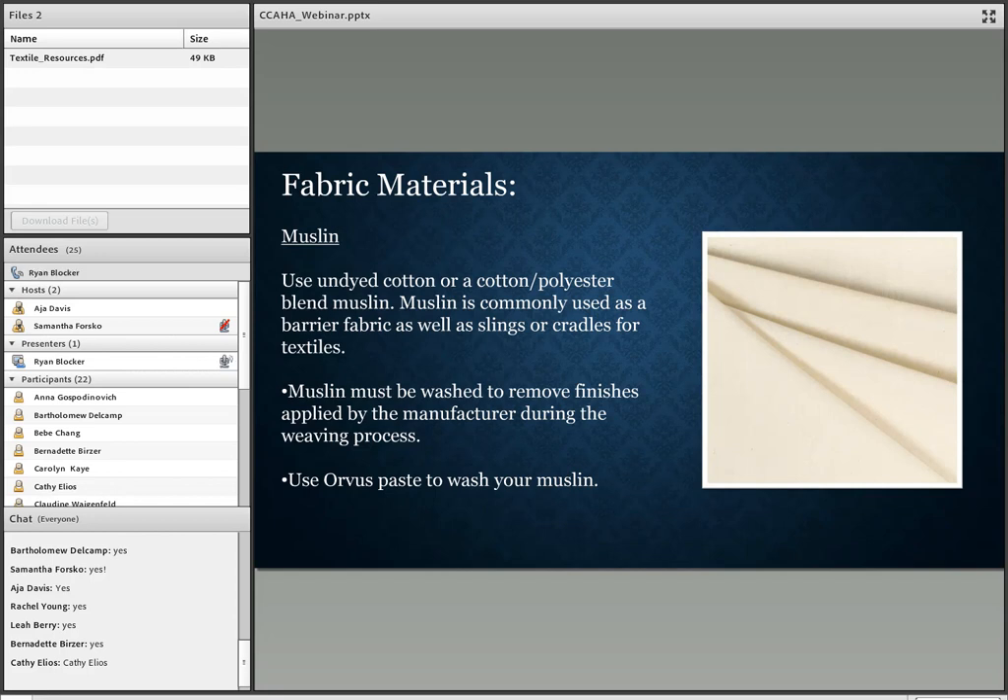Muslin is commonly used as a barrier fabric as well as for creating slings or cradles for textiles. I also use it when photographing large quilts — I'll place the muslin on a safe area on the floor, put the quilt on top, and use a ladder to photograph from above. But if you purchase muslin, you need to wash it, because manufacturers apply finishes during the weaving process to make the fibers weave more easily, and these finishes can be an attractant to pests.